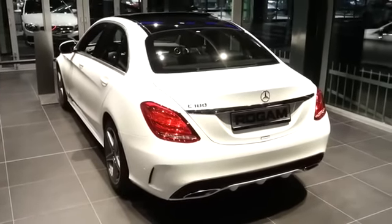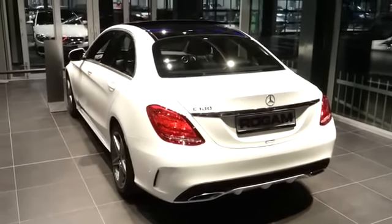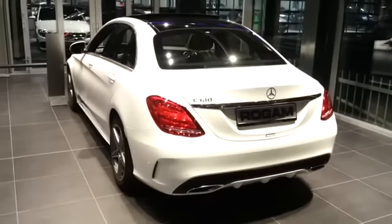What's new is that the diffuser is in the color of the car. Looks great.